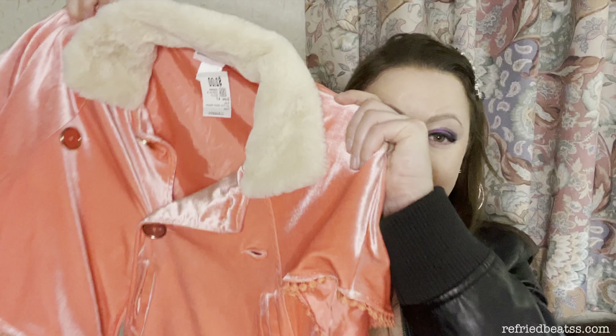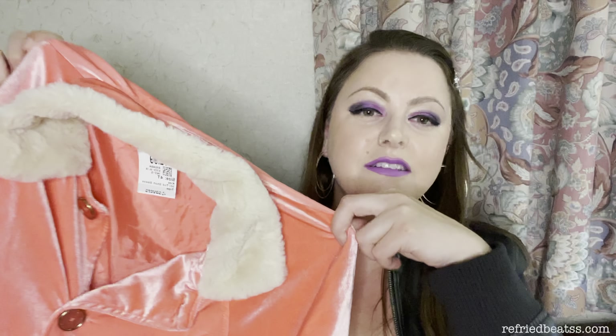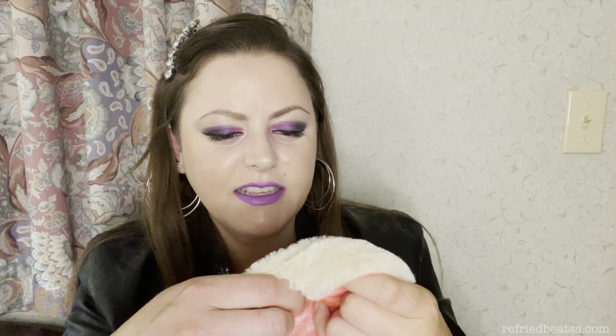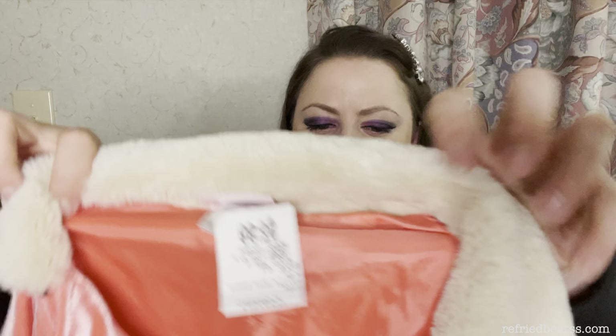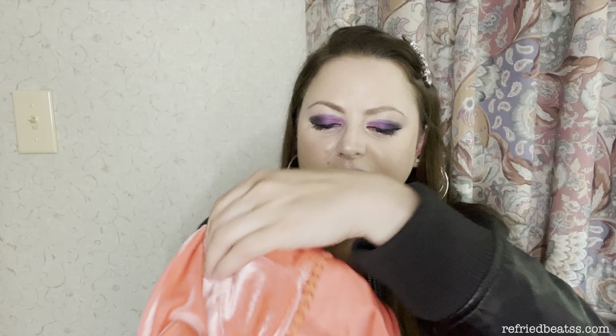I found this — isn't this the cutest little cape thing? I got this for $3, and this is from Little Lass. I thought the color of this was so adorable, I couldn't leave it there.